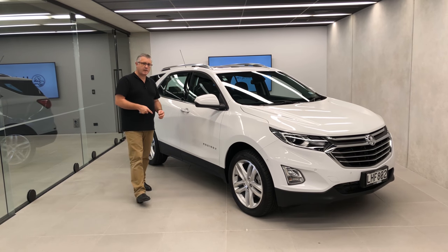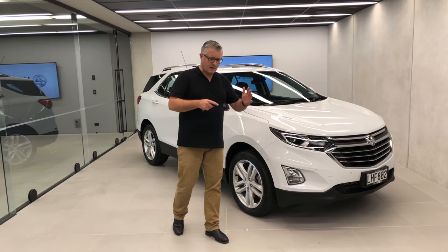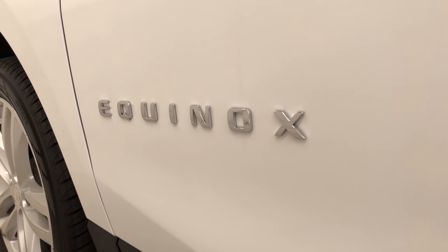G'day, well this is it — the Equinox. Now until now, Equinox was sort of an astronomical term: it's that time of the year when the day and the night are of equal length. Happens twice. This though only has to happen once, doesn't it? This is the new Holden Equinox.